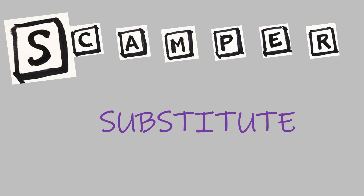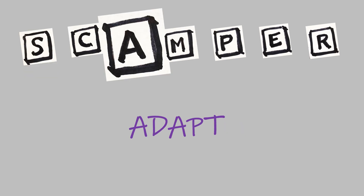S is for substitute. Say you are planning a birthday party and your first idea is to serve cake — what could you substitute for cake? How about pie? A stands for adapt. Let's say you remember a Halloween party where everyone wore costumes. You could adapt that idea for your party with a make-your-own party hat station.